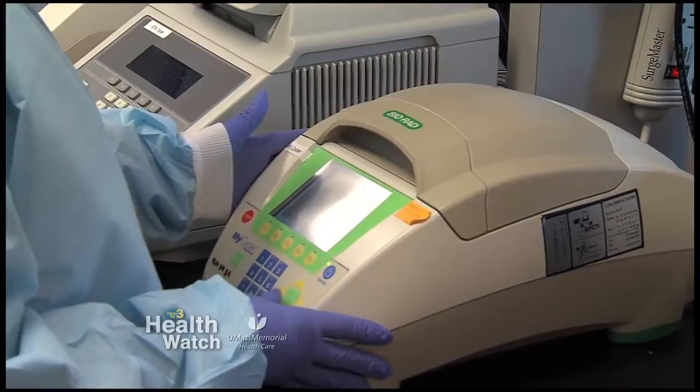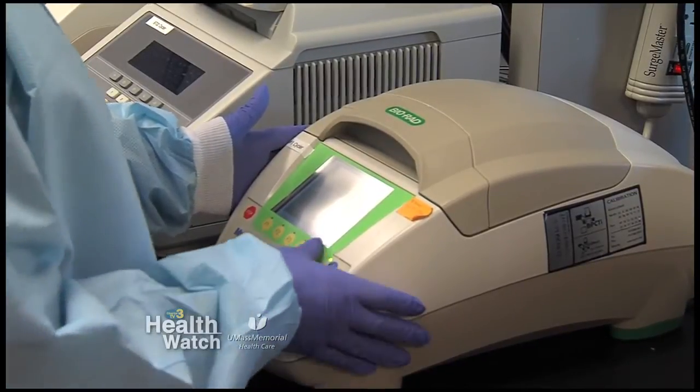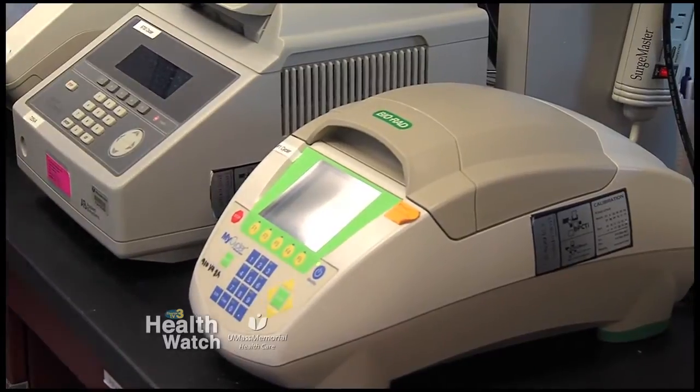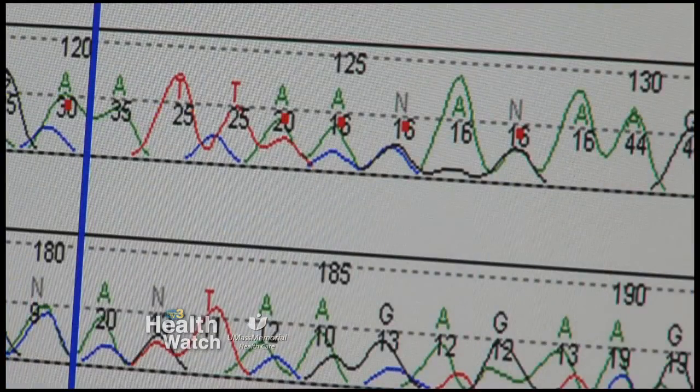Oftentimes we hear about personalized medicine. What does this mean? We know that no two cancers have exactly the same gene profile. And what does this mean for the oncologist? He's going to take the results my team has generated, look at the gene mutation profile, and choose the best treatment for the patient.